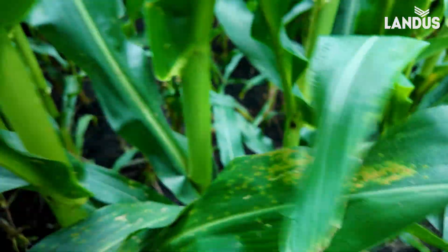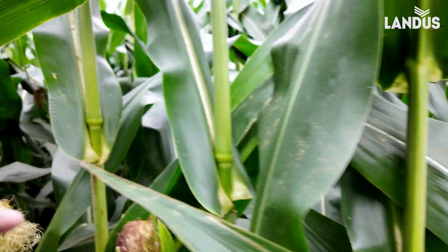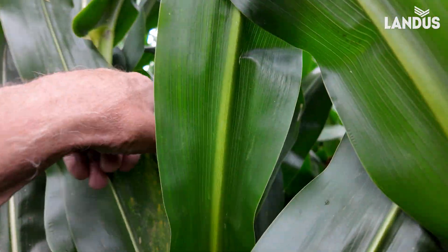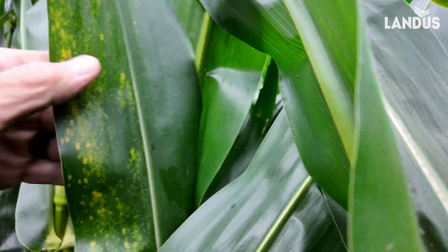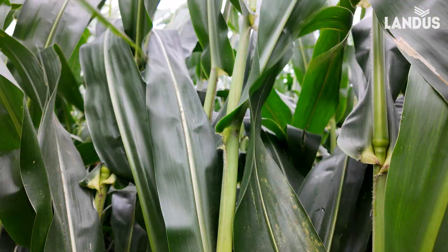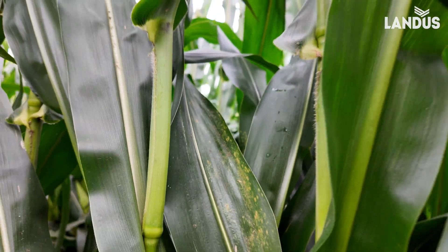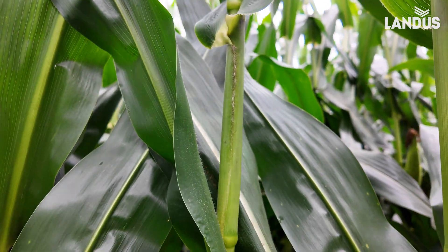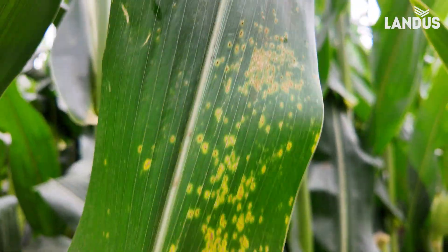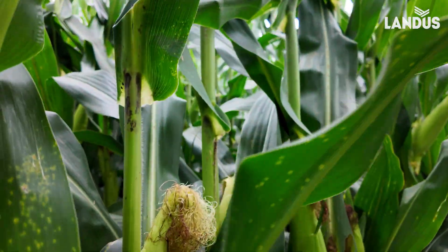We've got very active pustules and I think this is the farthest up the plant that I've seen it. I'd say three weeks from now these leaves will all be crispy. We'll be in the middle part of August and we're going to have dead plants out here unless we treat them, because we're not just in the lower levels anymore.